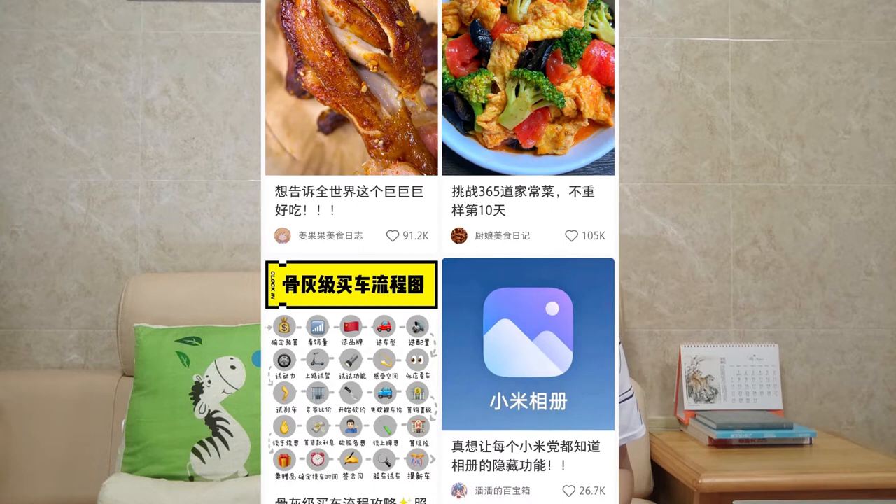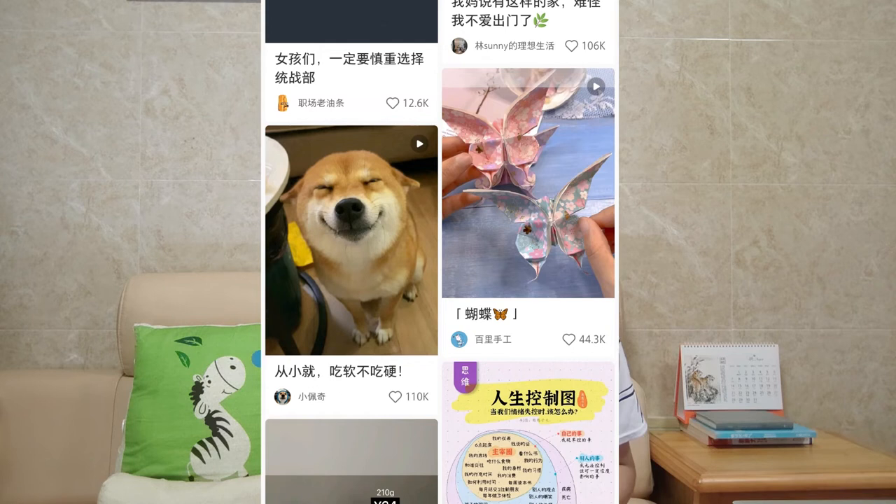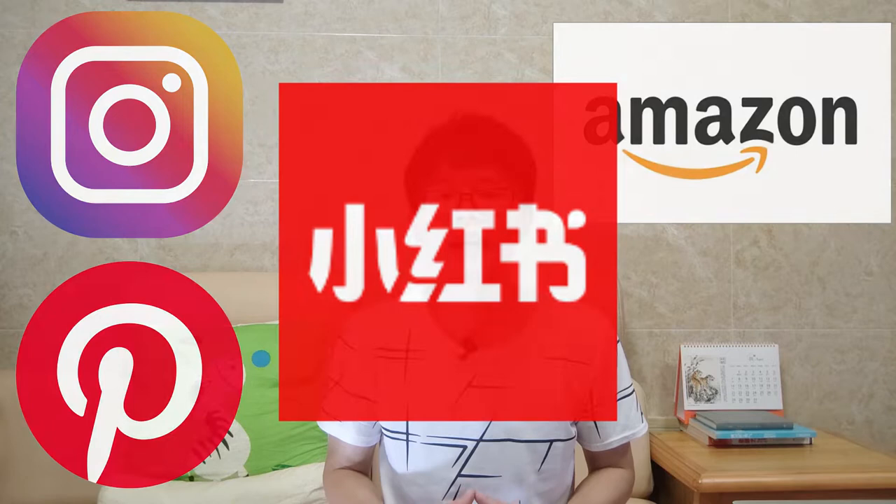Hi guys, I'm Silas, welcome to my channel. In this video I'm gonna show you an amazing Chinese app, 小红书. 小红书, literally translated as 'little red book,' is like a combination of Instagram, Pinterest, and Amazon, and you can use it from outside of China, which means it is available for foreigners and the UI language supports English.